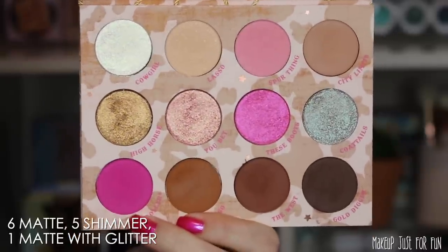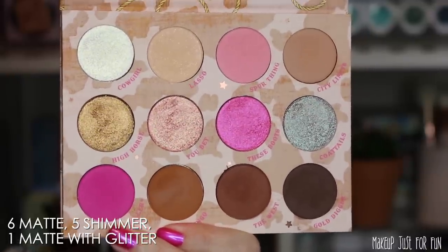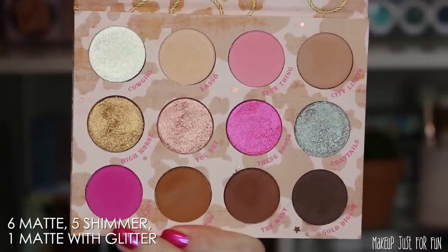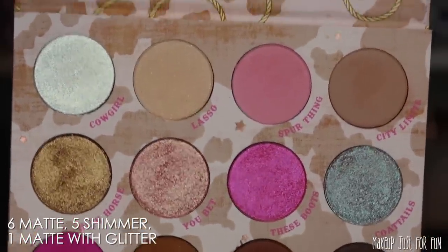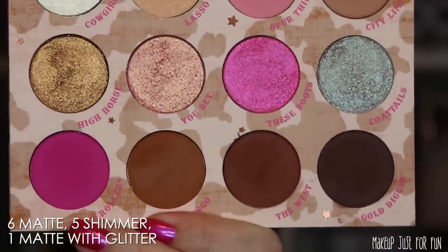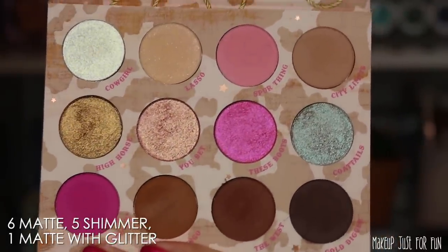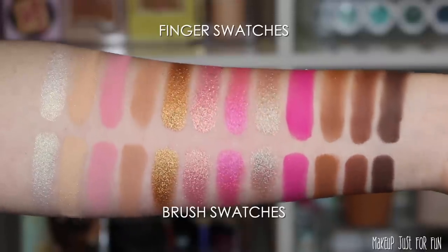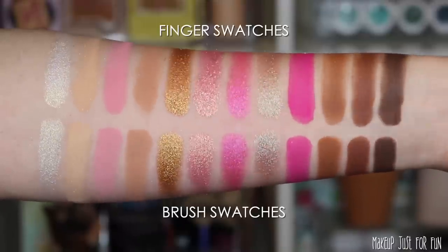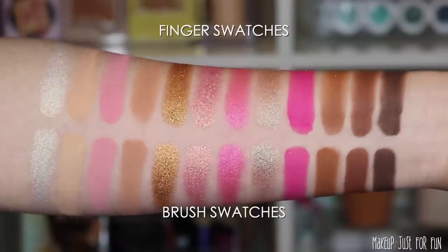Inside the palette there's no mirror — it's their regular heavy-duty cardboard packaging with the larger size pans, interchangeable with something like the Limoncello or PowerPuff Girls palette. There are five true matte shades, five shimmers — three of which are duochromes — and one matte shade with glitter, no pressed glitters. The three duochrome shades are Cowgirl (white to gold), You Bet (peach to gold), and Coattails (sheer bronze to blue).